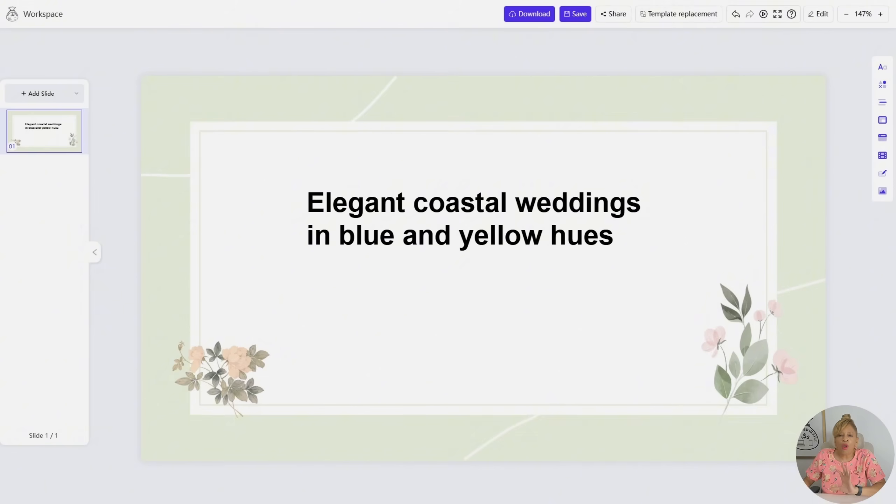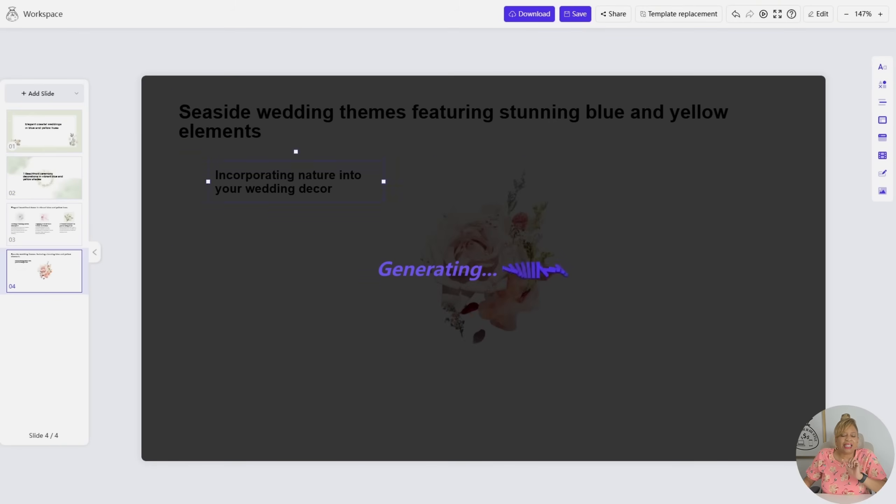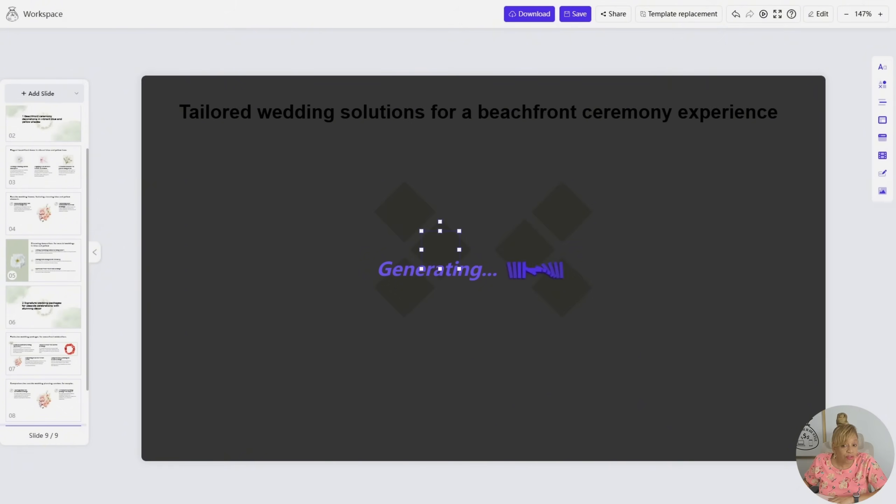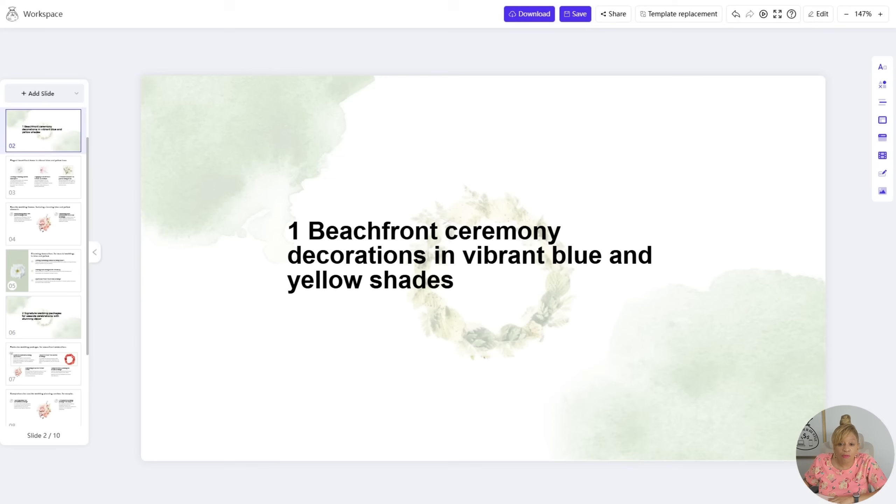Look how beautiful — it's very floral, it looks very wedding-y. And they wanted a beachfront wedding, so this is the perfect PowerPoint for this.